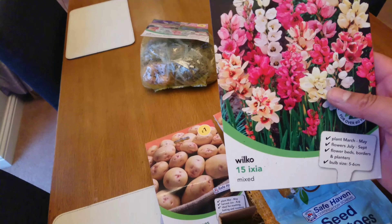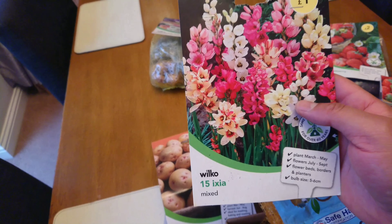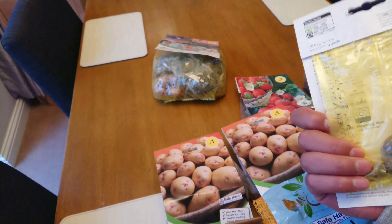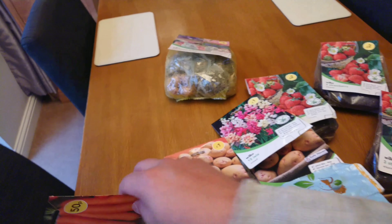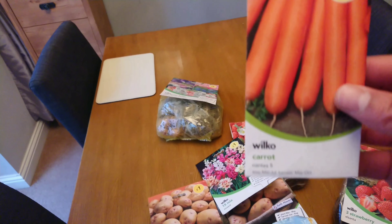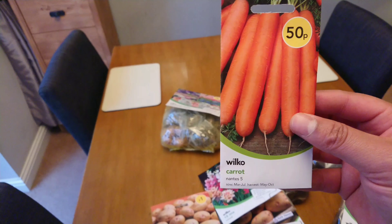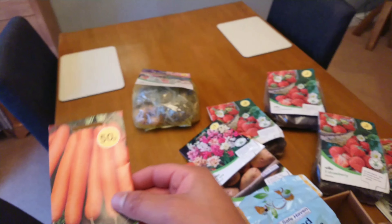We've also got a load of those — whatever they are. They're only a pound, so it's all good. And then the last thing was just a pack of carrots, which I've never grown before, but we'll see how we get on with those. 50p — bargain.